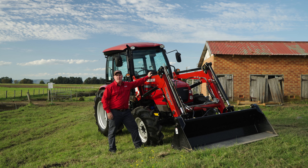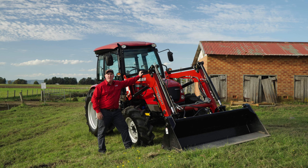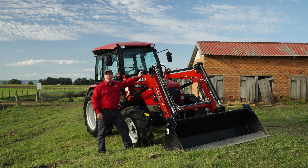Hi, I'm Seamus McAfee, product manager for compact and mid-size tractors for Kaser H. Today I'm here to talk to you about our Farmall B range.